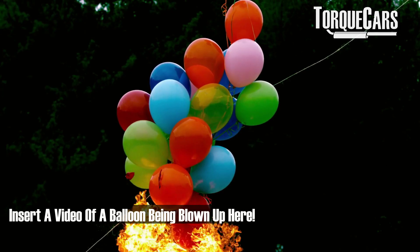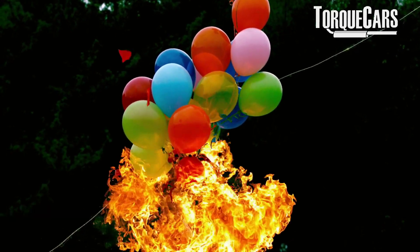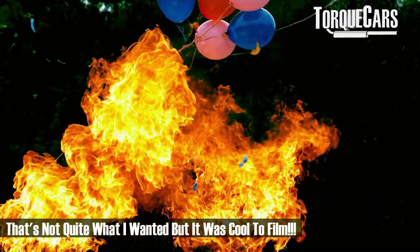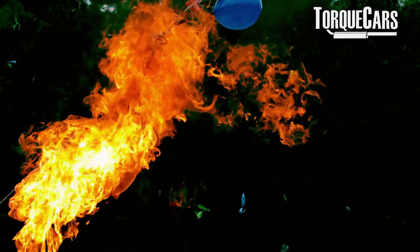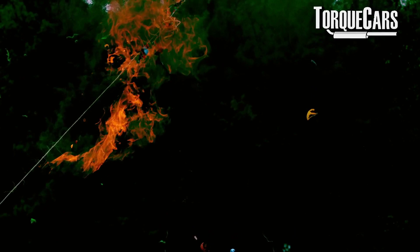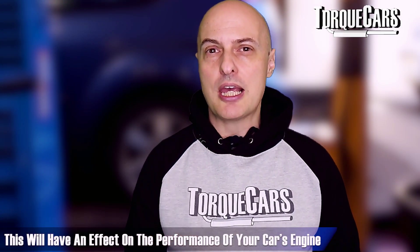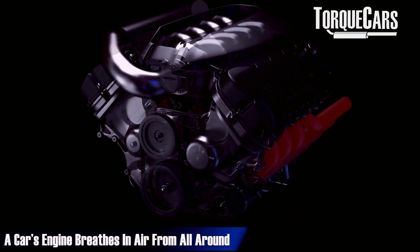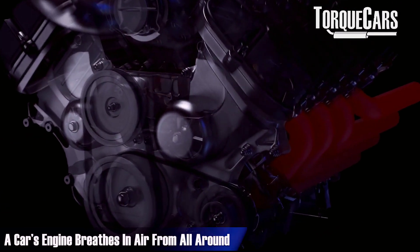As a gas warms up it takes up more space. You've probably noticed that when you blow up a balloon — if you seal off the air in the balloon and change the temperature, it will get bigger as the temperature increases and will shrink as the temperature decreases. Something important is happening there that will affect the performance of your car's engine, because your engine is breathing in air from all around us.